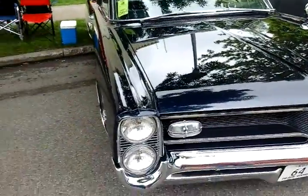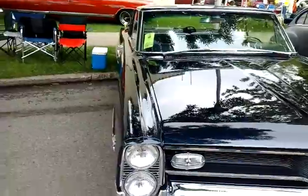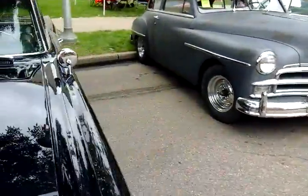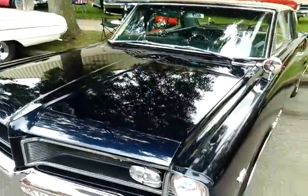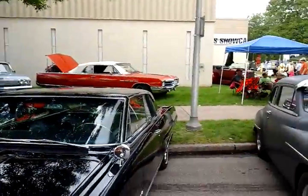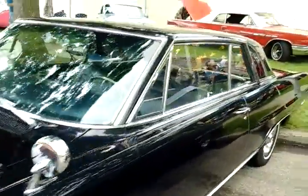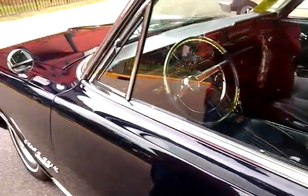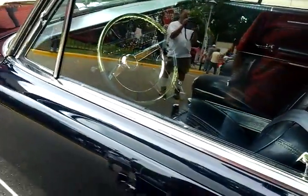Oh, this car is gorgeous. This is a 64. Look at that baby. It's beautiful. Look at even the inside — it still looks gorgeous. That's when they had style in American cars.